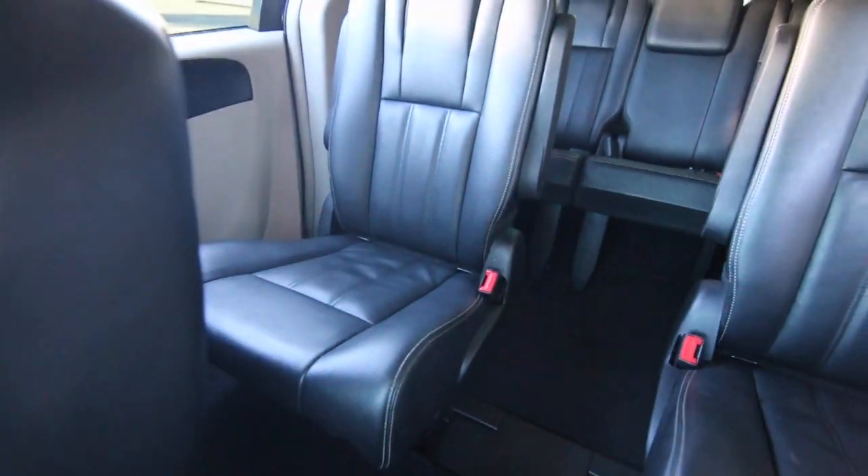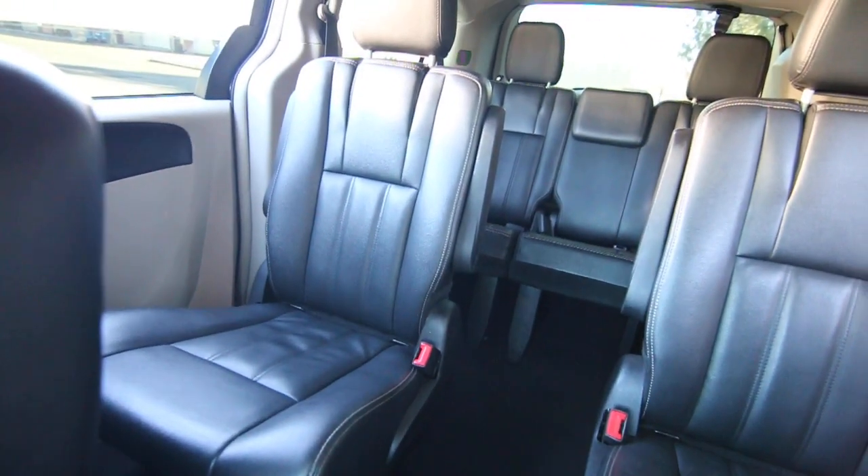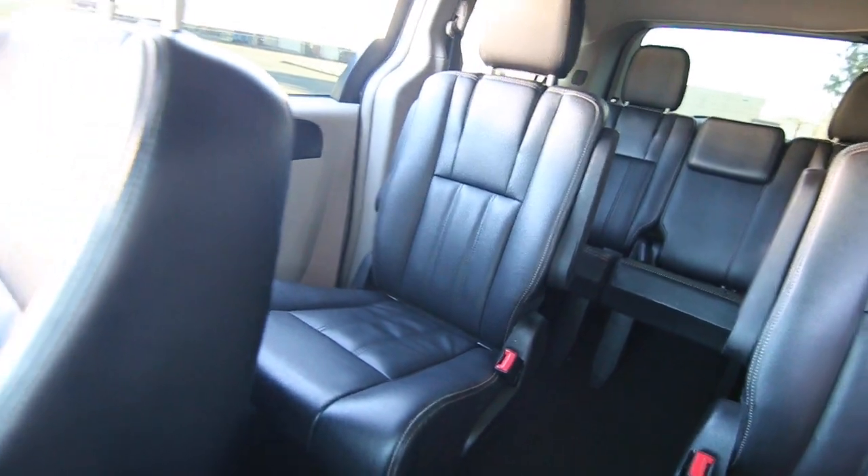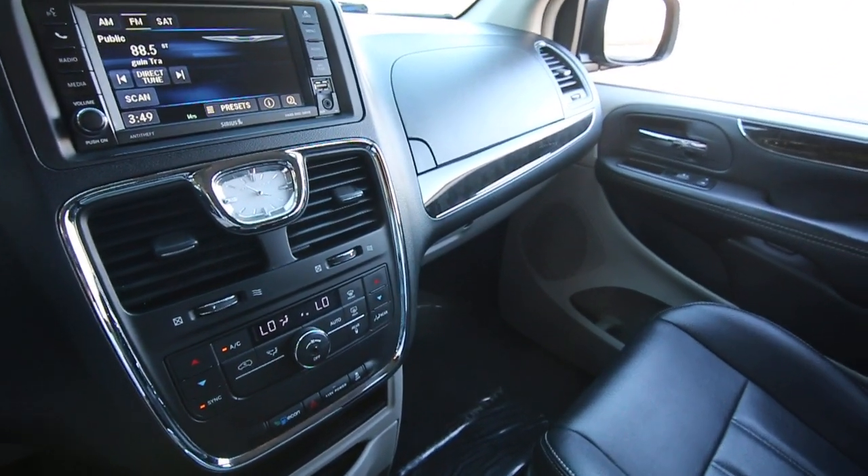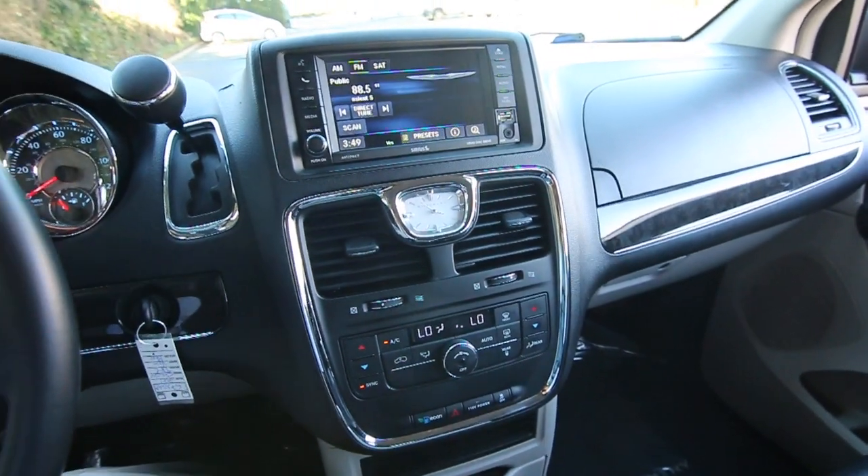This one is very nicely equipped with features. Beautiful leather interior, captain's chairs in the second row, great infotainment system, and wood trim.